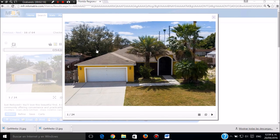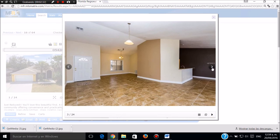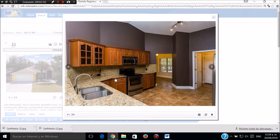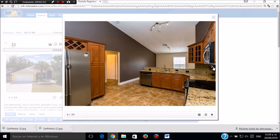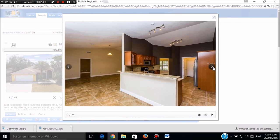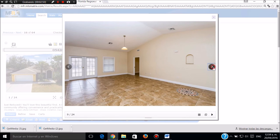Esta casa es muy bonita, también es de cuatro cuartos, dos baños, garaje doble, de 1999. Está muy bien situada, muy bonita por dentro. Tiene piso de cerámica. Las cocinas están espectacularmente bonitas, mira la cocina con granito, con todo los electrodomésticos de lo último, de acero inoxidable. Las últimas de Samsung. Aquí vemos la sala comedor, del otro lado.